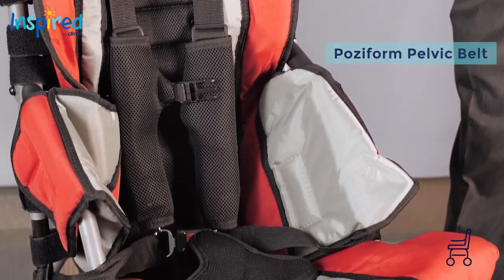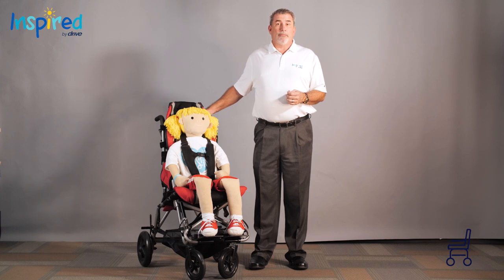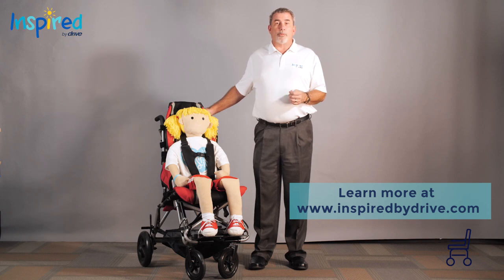A child in need of a dependent mobility base will also need a positioning chair at home, so that they do not have to be in the same base all the time. We offer several different options that may meet these needs. For more information on all our products, please visit www.inspiredbydrive.com.